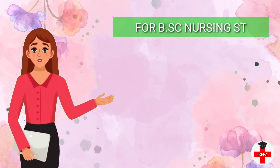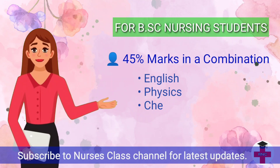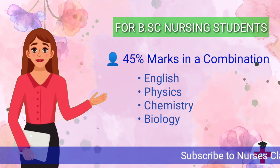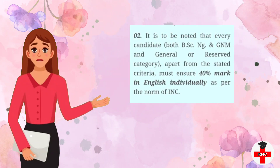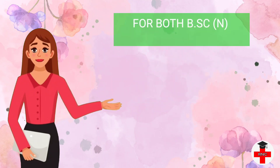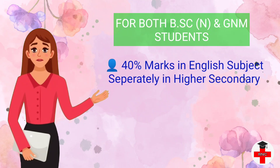So the first criteria is for BSc Nursing students: the candidate must have 45 percentage marks in a combination of English, physics, chemistry, and biology in their higher secondary mark sheet, and must also pass separately in theory and practical for each individual subject. The second criteria is important for both BSc Nursing and GNM students — all candidates must have 40 percentage marks in English subject separately in their higher secondary mark sheet.